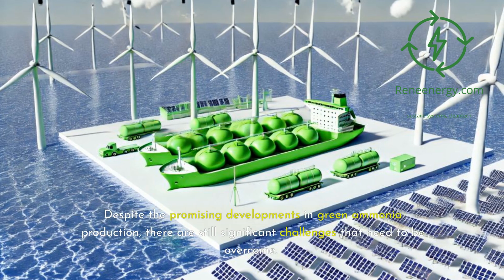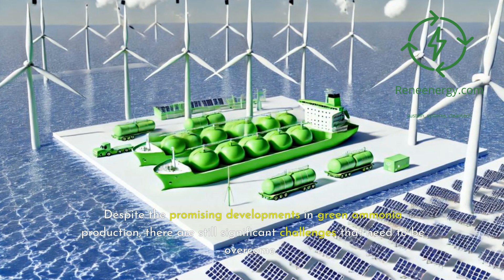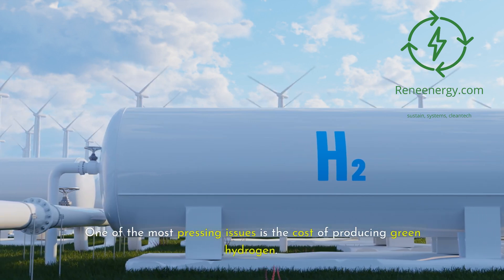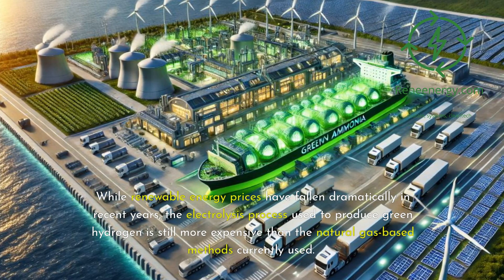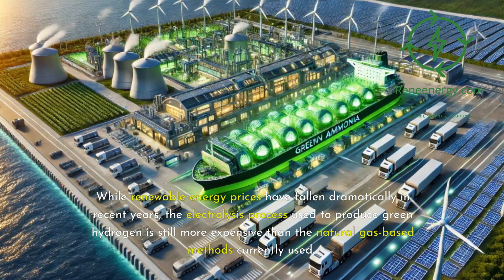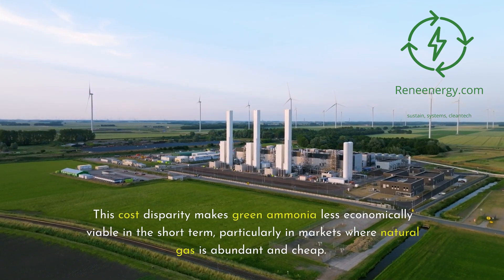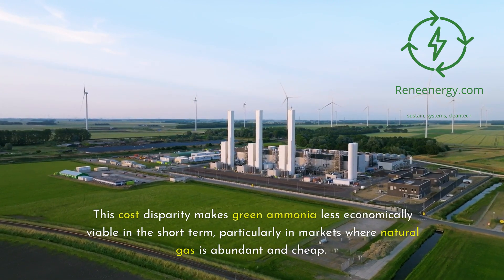Despite the promising developments in green ammonia production, there are still significant challenges that need to be overcome. One of the most pressing issues is the cost of producing green hydrogen. While renewable energy prices have fallen dramatically in recent years, the electrolysis process used to produce green hydrogen is still more expensive than the natural gas-based methods currently used. This cost disparity makes green ammonia less economically viable in the short term, particularly in markets where natural gas is abundant and cheap.